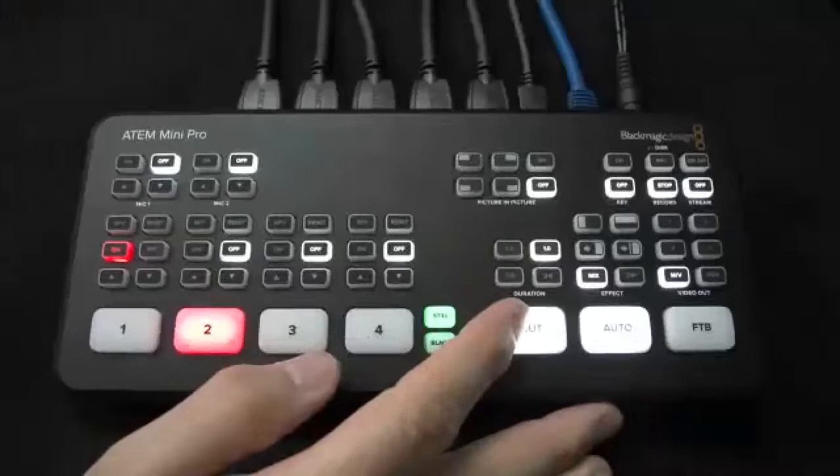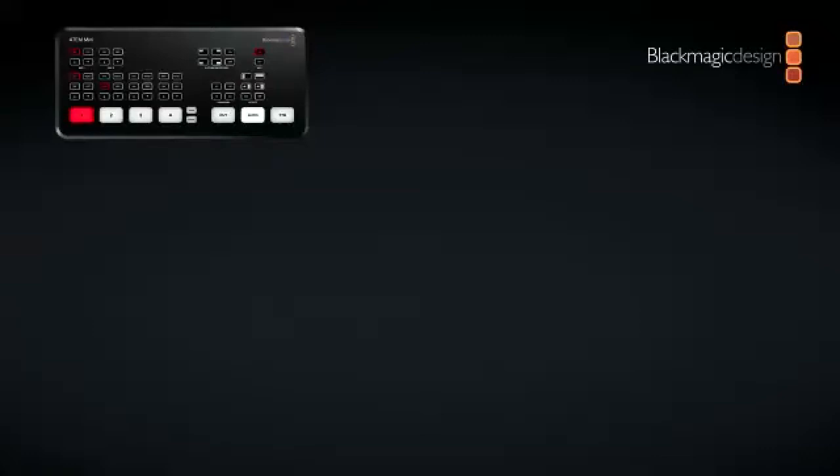A lot of people are using our products to do Zoom calls like this. I am actually set up with a green screen, and I have another camera that shows my ATEM Mini Switcher. I can also go to slides. We make a bunch of different parts that help people do streaming from home, and in this crazy world of ours that sort of advances the process.